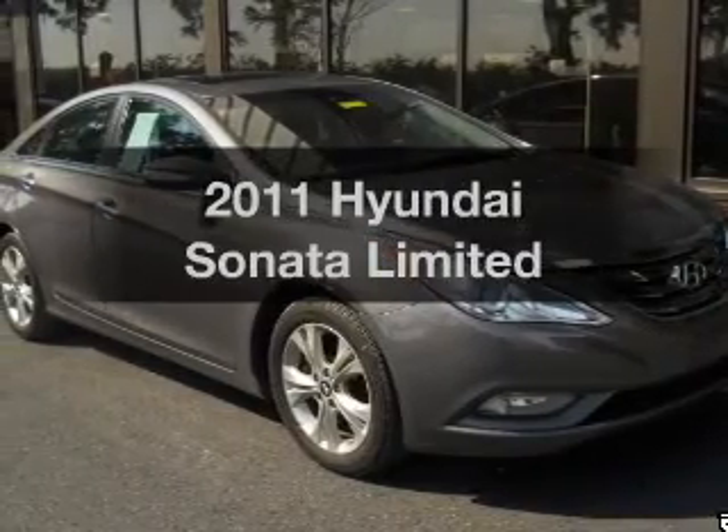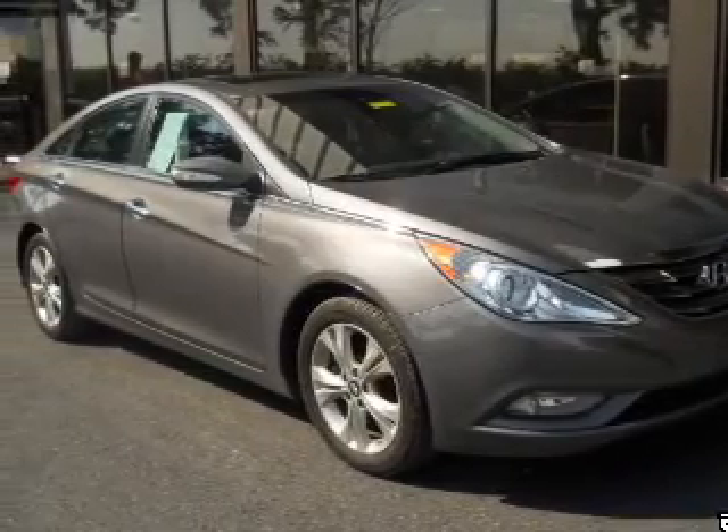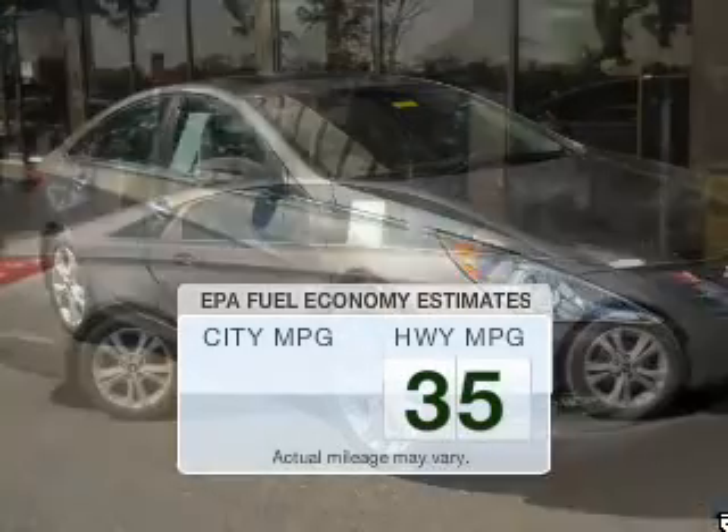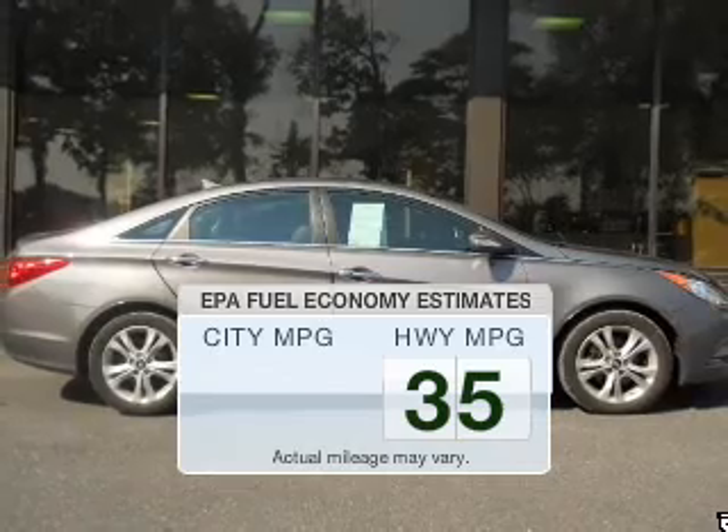Introducing the 2011 Hyundai Sonata. If you're looking for a first-rate auto, this one could be yours today. In the city or on the highway, you'll spend less time at the pump with this fuel-efficient vehicle.